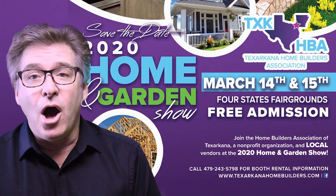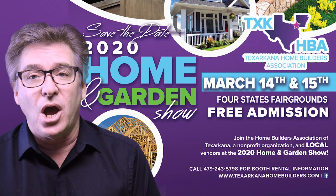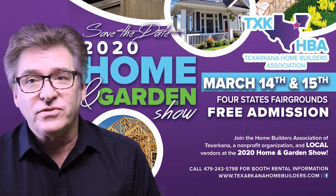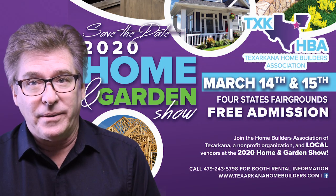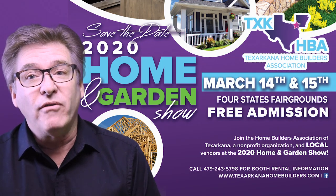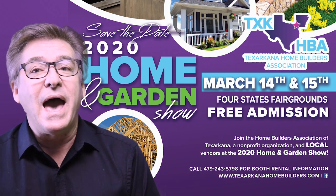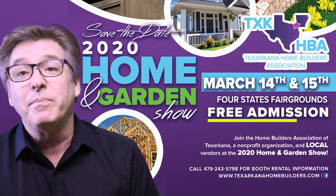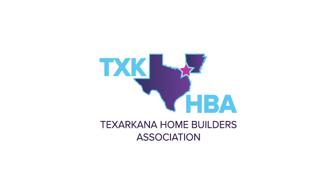The Texarkana Home Builders Association's 2020 Home and Garden Show is scheduled for March 14th and 15th at the Four States Fairgrounds Arena. We'll be there along with Overhead Door Company of Texarkana. This year the HBA is offering free admission to the public. Come out and visit with us. Visit TexarkanaHomeBuilders.com for more information. Hope to see you there.